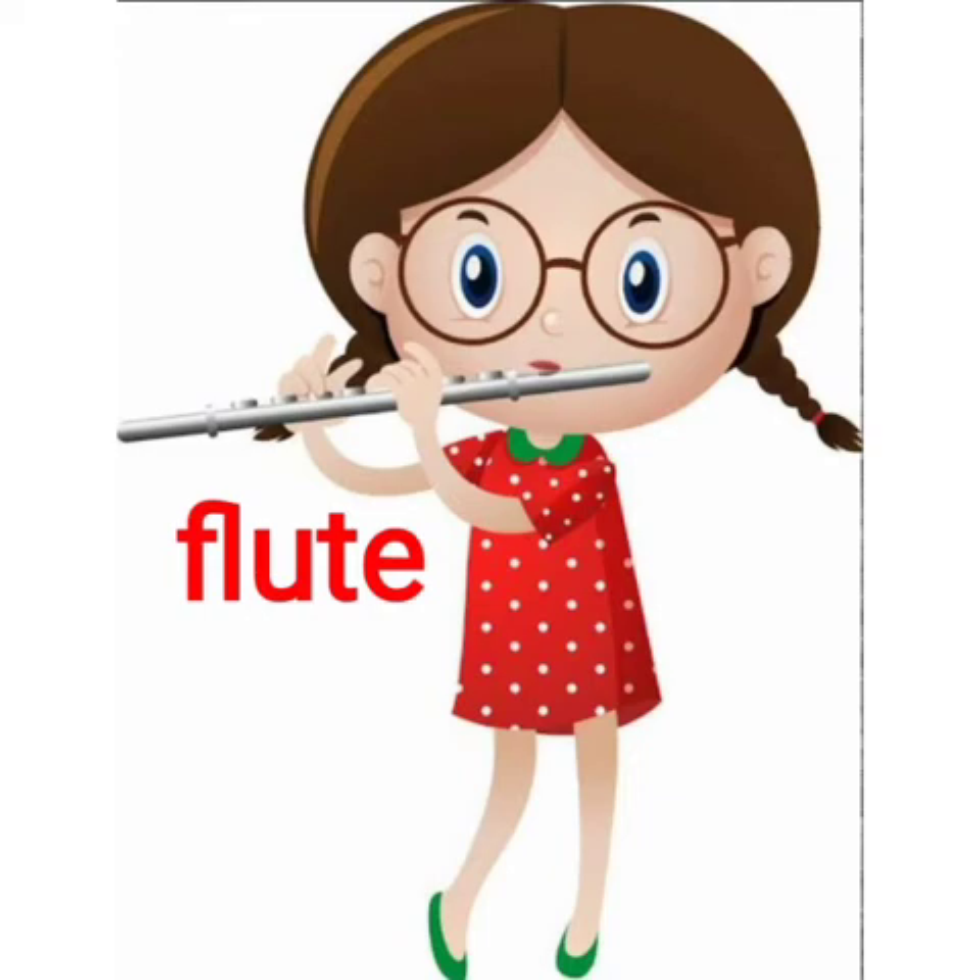That is flute music. The music which you heard is a flute recital. What are the children doing? There's a boy and there's a girl. In these pictures, you can see them playing the flute.